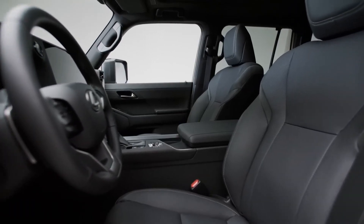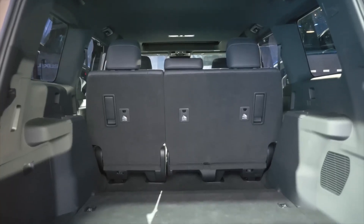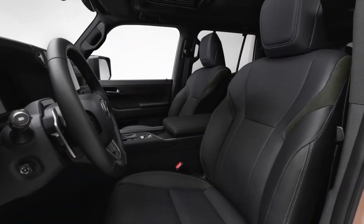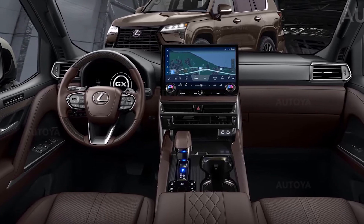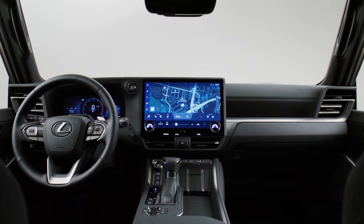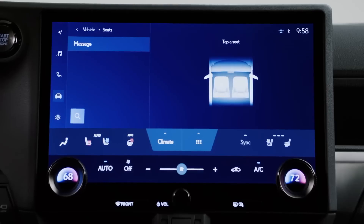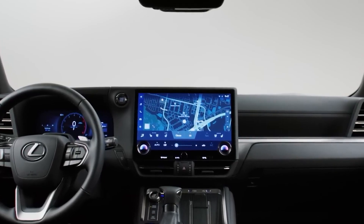The interior of the 2024 Lexus GX is a luxurious and comfortable space, with plenty of room for passengers and cargo. The cabin is appointed with high-quality materials, including semi-aniline leather and wood trim. The seats are supportive and comfortable, even on long journeys. The driver's cockpit is well-designed and easy to use. The dashboard is dominated by a large 12.3-inch touchscreen infotainment system, complemented by a 10.3-inch digital instrument cluster. The infotainment system is user-friendly and includes features such as Apple CarPlay and Android Auto.